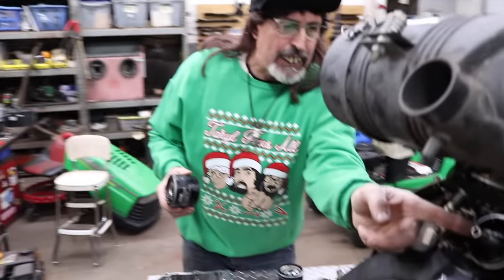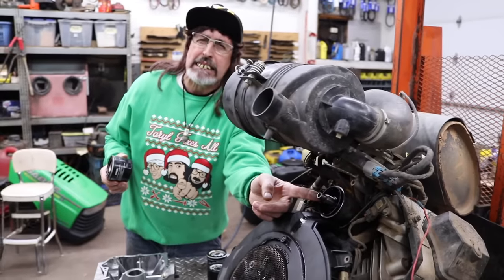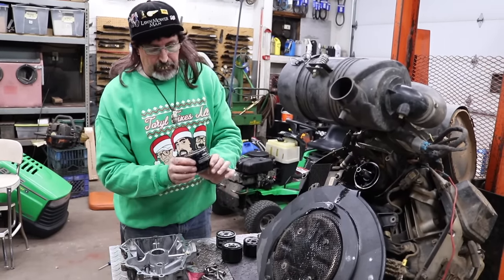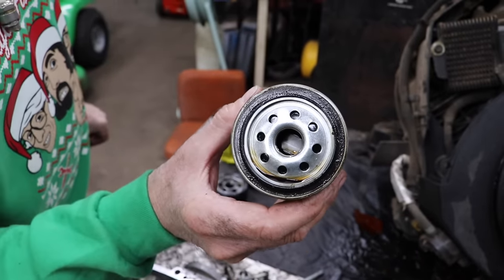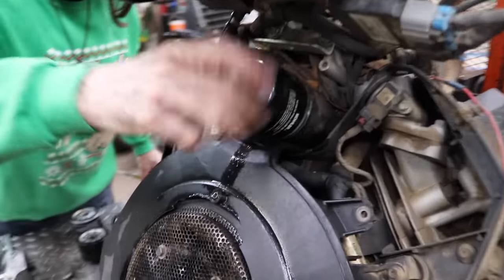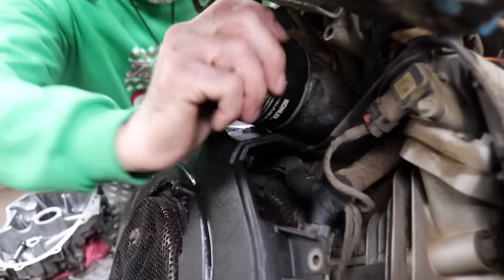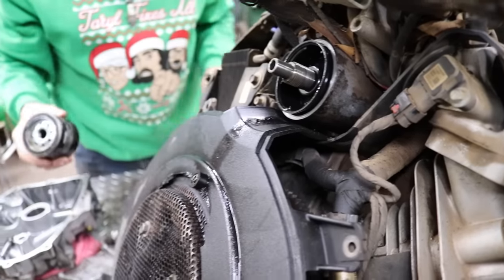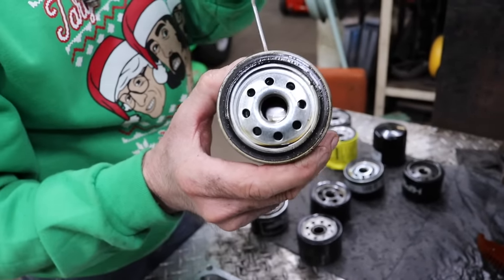Why would they put that extension on there? Is that really necessary on this engine? That's a question for Kroler. Here's a Kroler short filter — it's got that center post. Let's screw this one on and see what happens. No mark — this filter would have been fine.